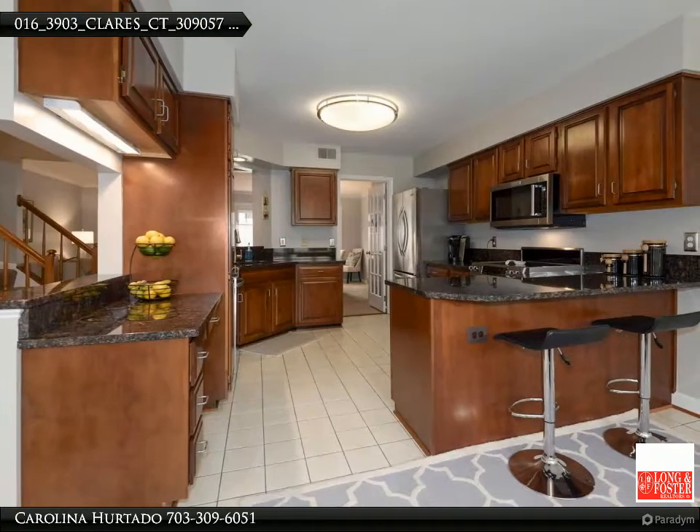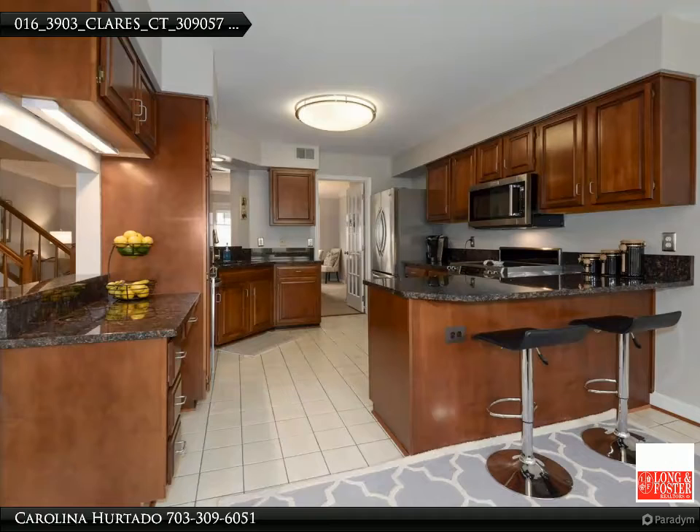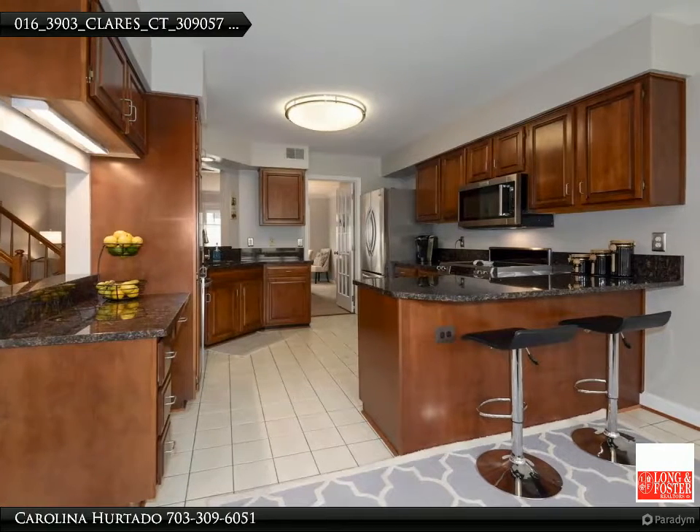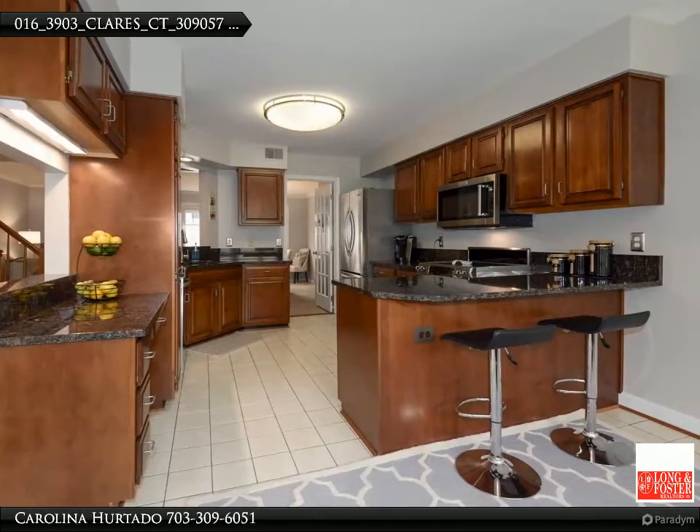On the main level, this home boasts a generous-size kitchen with stainless steel appliances, granite countertops, and an adjacent breakfast room to enjoy a more informal meal and more time in the kitchen.